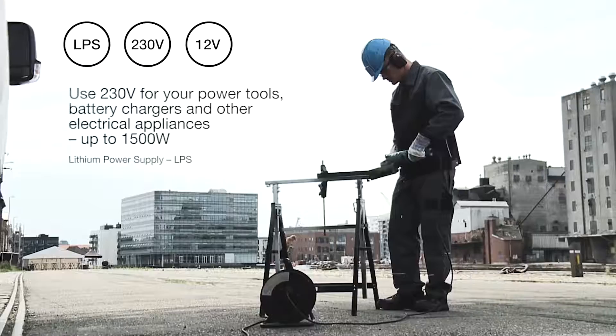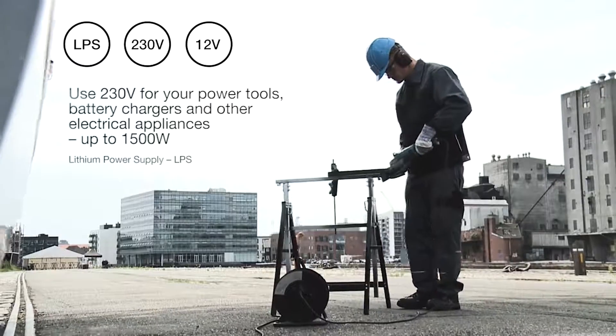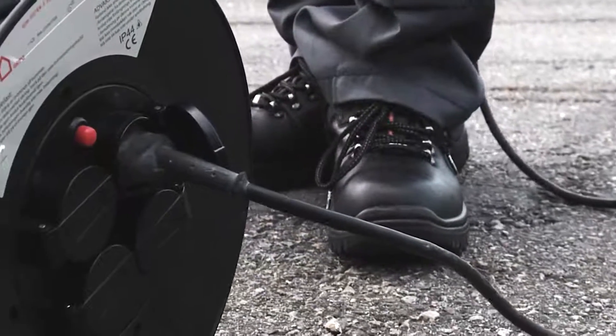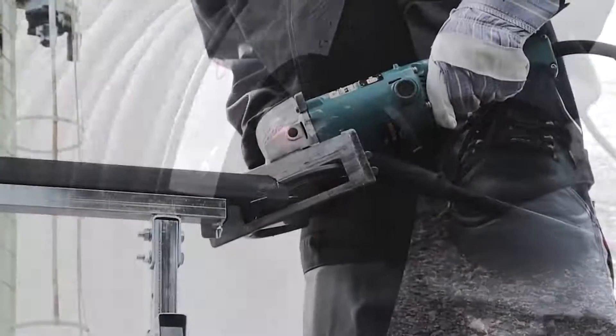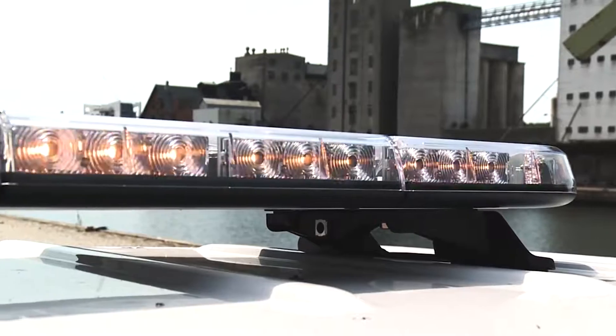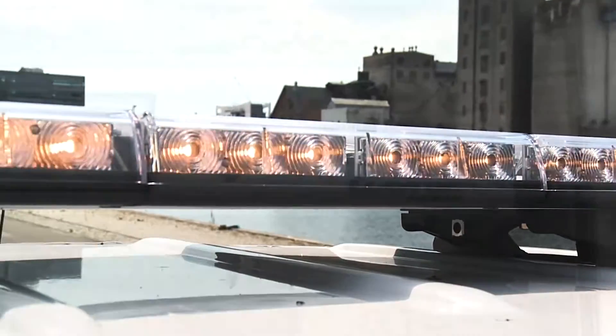Use 230 volts for your power tools, battery chargers, and other electrical appliances up to 1500 watts. And stable 12 volts energy for installed equipment without being dependent on your vehicle or expensive and polluting idling.